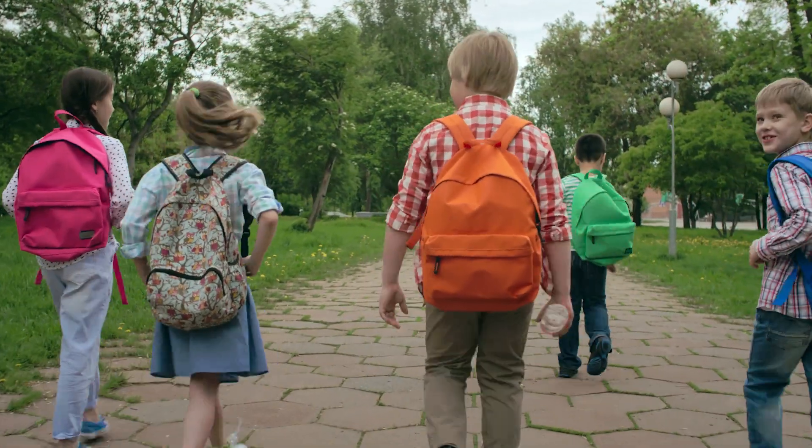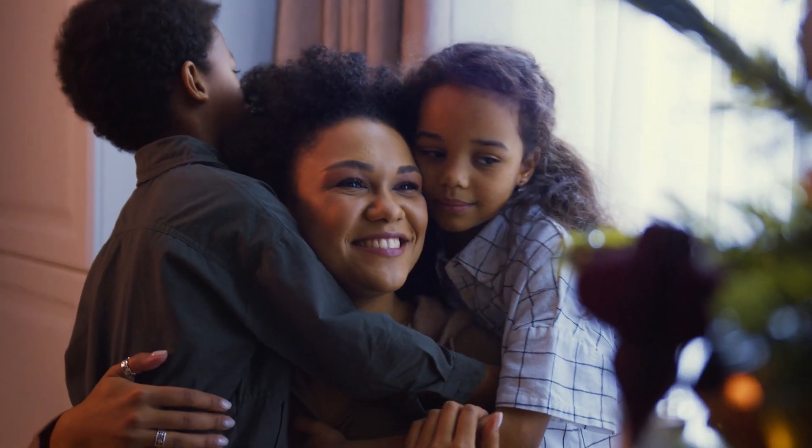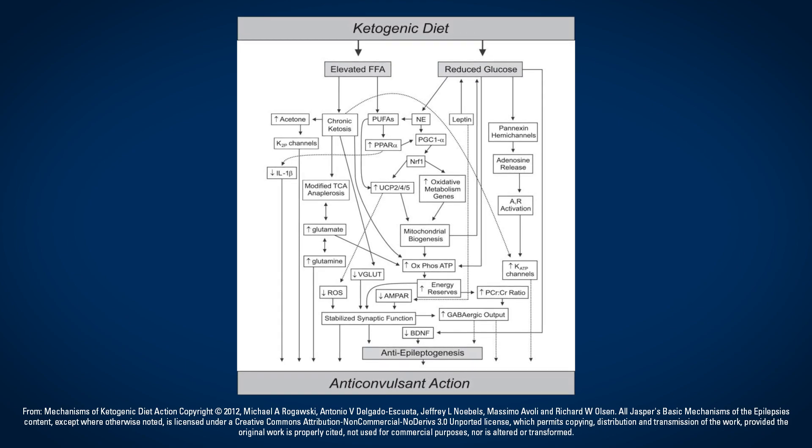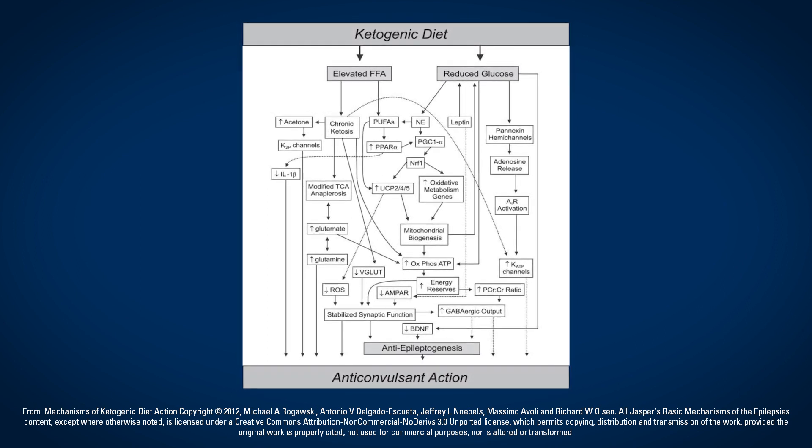About a third of children with epilepsy continue to have seizures despite treatment with anti-seizure medications. In such cases, one of the treatment options we offer to families is the ketogenic diet. The ketogenic diet is a high-fat, low-carbohydrate diet that changes the body's metabolism such that it burns fat for energy rather than glucose.